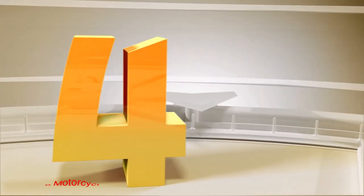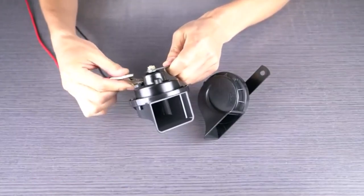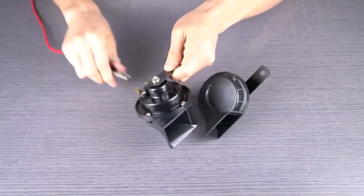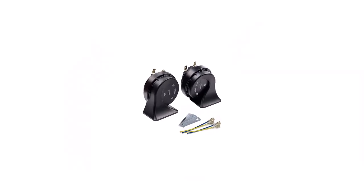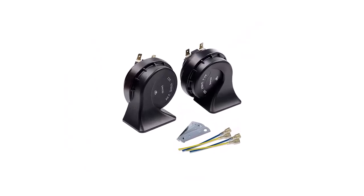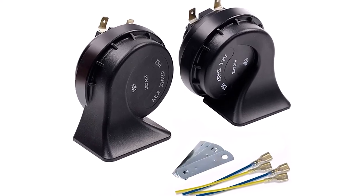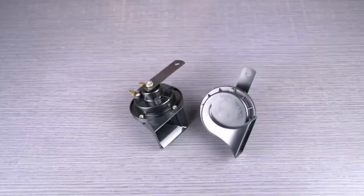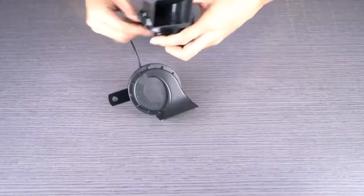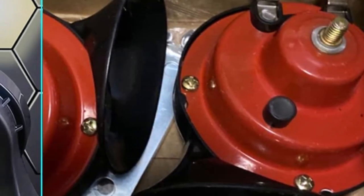Number 4: Banhau Motorcycle Horn. The Banhau Horn 12V boasts a universal fit, making it suitable for a wide range of vehicles. From motorcycles to trucks, this horn can be installed effortlessly, eliminating the need for specific make or model compatibility. This feature ensures that you can upgrade your horn without worrying about compatibility issues. The universal fit design of the Banhau Horn 12V saves you time and effort while providing you with a top-notch horn system.